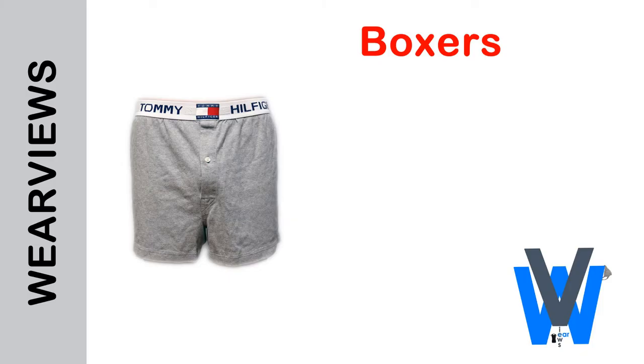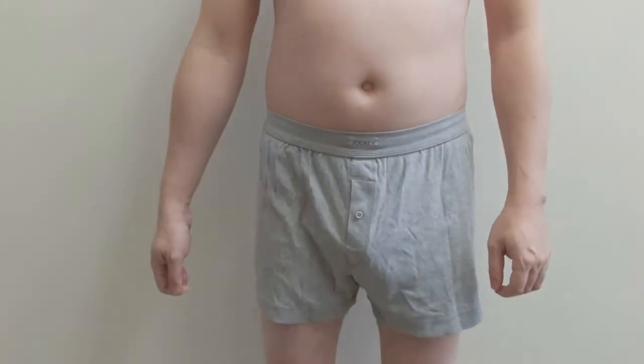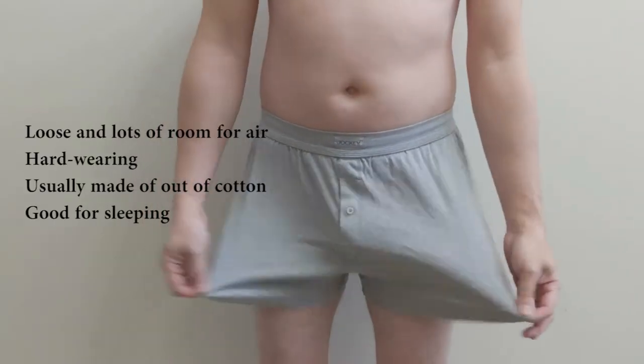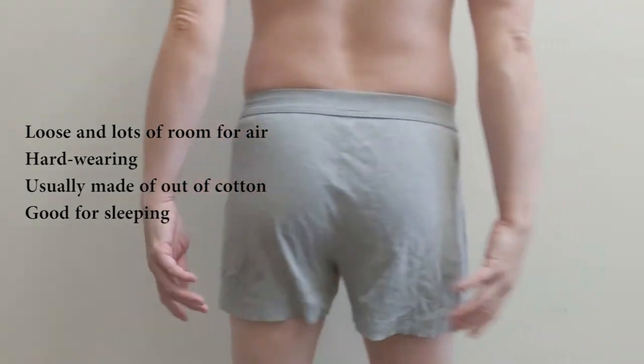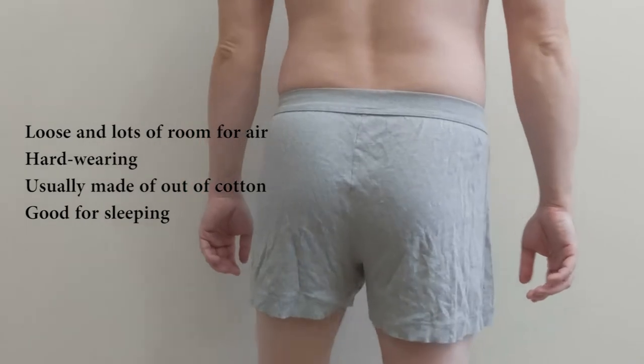Let's start off with boxers. Boxer shorts are loose and offer very little support. They typically come with an elastic waistband and a button fly and straight leg openings with a short inseam. Boxer shorts are good because they are loose with lots of room for air, hard wearing, usually made out of cotton, and good for sleeping.